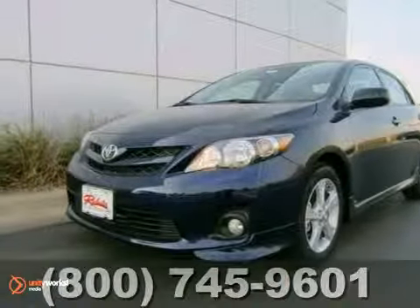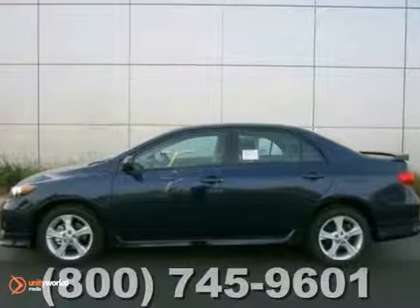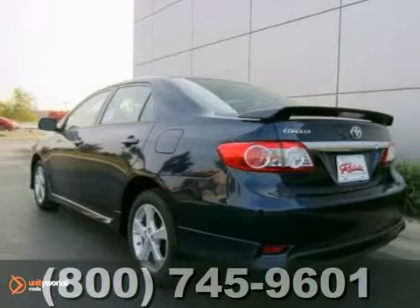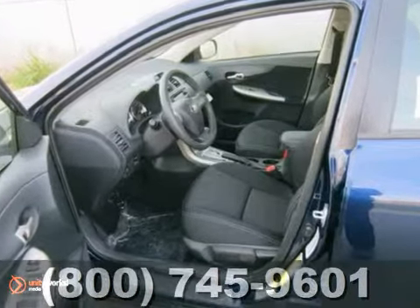Economy and reliability come together in this fantastic 2013 Toyota Corolla. You'll get nice features like a CD player, power windows, locks and mirrors, and heated mirrors. It also comes with keyless entry and traction control.